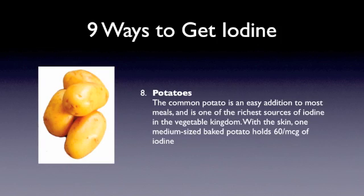Potatoes are another one. If you like potatoes, of course they should be eaten in moderation. You should be eating animals and plants. But potatoes are a great way to get iodine — they have about 60 micrograms for a medium baked potato. They're good to throw into your diet. Like anything else, it should be done in moderation. But they do have iodine, and you can grow them right in your backyard. It's super easy.